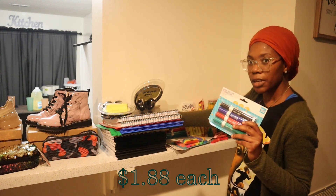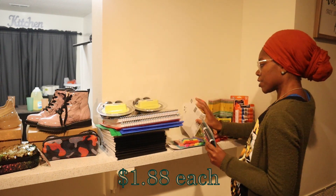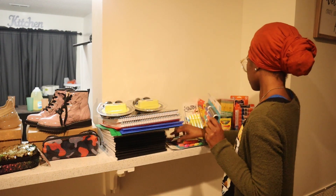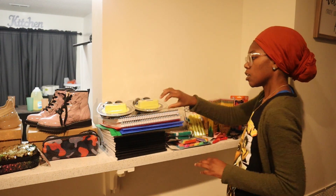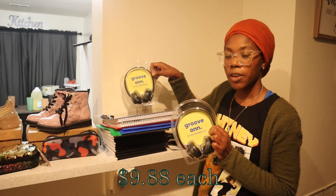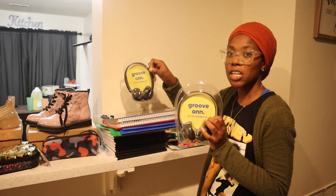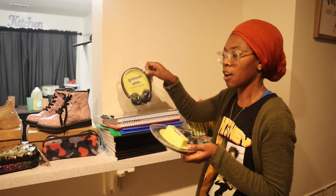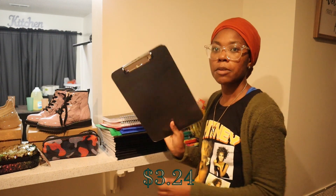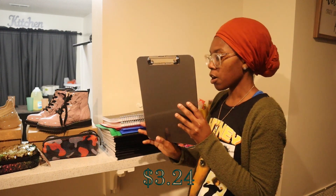I also ended up getting some dry erase markers — I got two of those as well. They needed headphones, so I got two sets of headphones. Those were about $9.99–$10 each. My daughter needed a clipboard, so I got one clipboard for her.